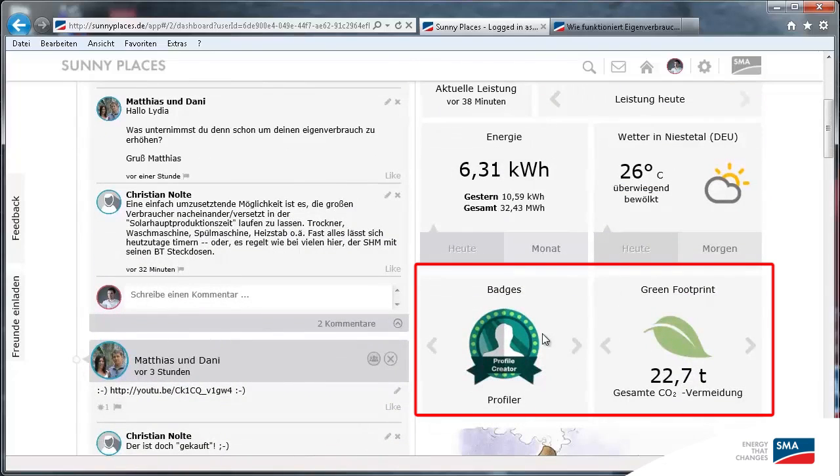A little further down are all the badges you've earned. Who says that operating a PV system can't be fun? The most important thing for me, though, is the green footprint. After all, everything we're doing is supposed to help combat climate change.